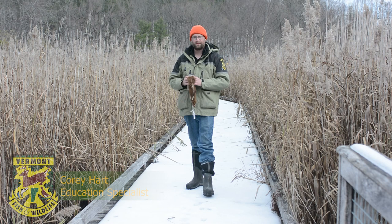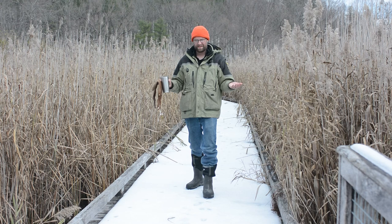This is Corey Hart, Education Specialist for Vermont Fish and Wildlife, and this is episode three, season three of our Scat and Track program.